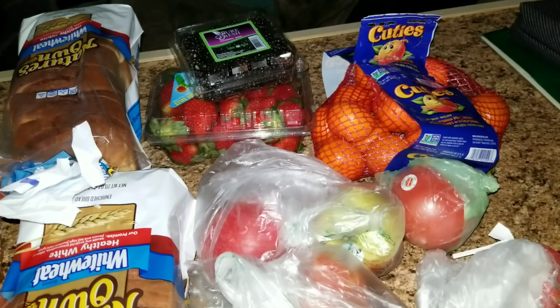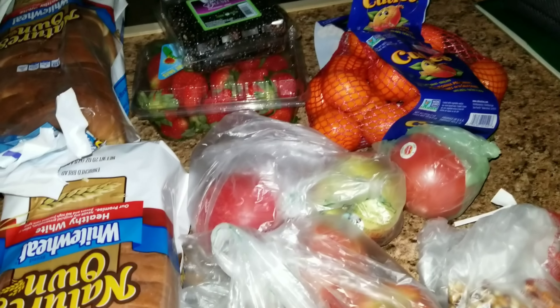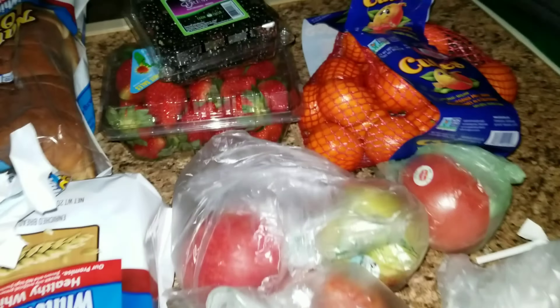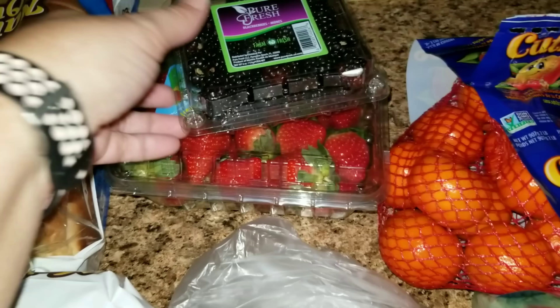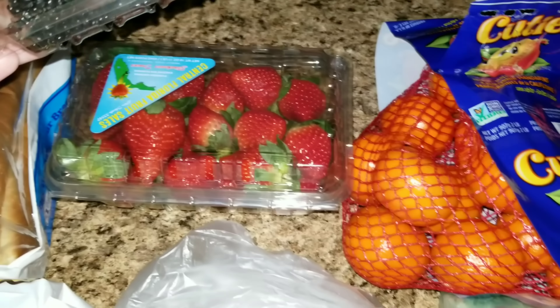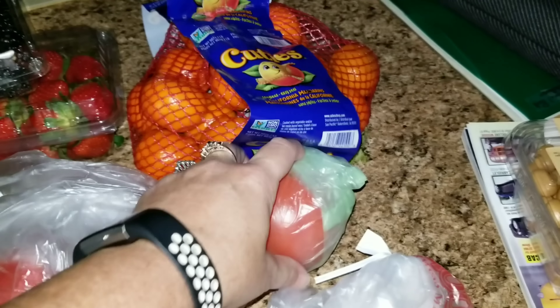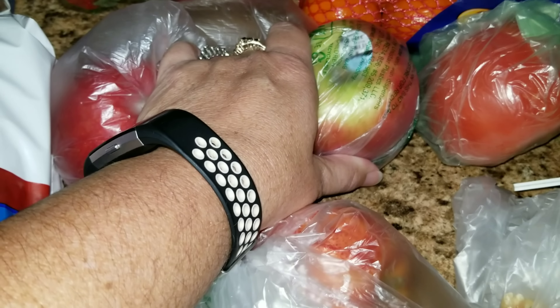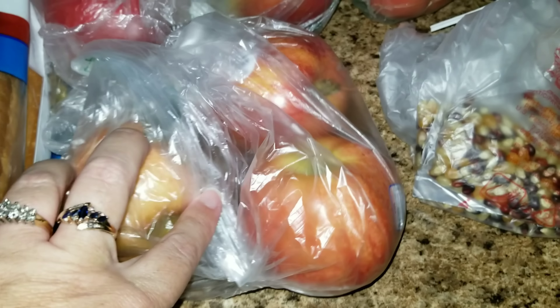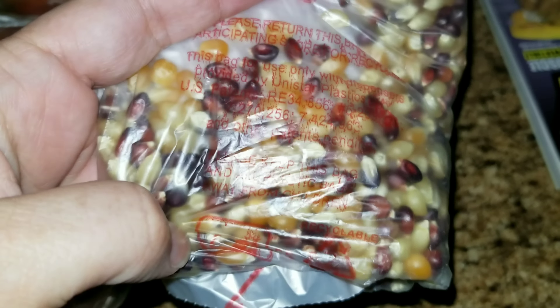At Sprouts we didn't pick up too much because we couldn't keep things in our car all day. So we just picked up a few things that were okay to keep in the car since it was a nice day out. We picked up some blackberries and strawberries — they were looking very pretty — and also some little cuties, a tomato, some Gala apples, and Honeycrisp apples. Sophia also wanted to try this popcorn — it's different colors, tri-colored.